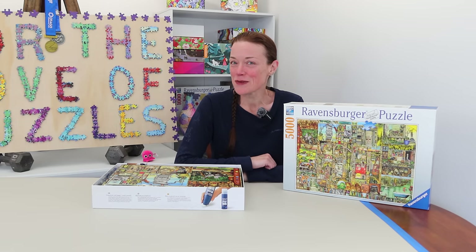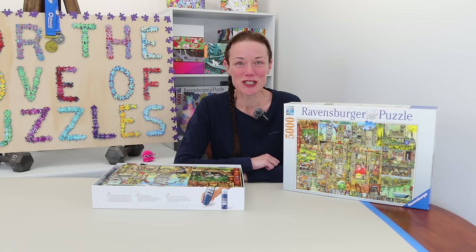Kia ora everyone! I'm Donna Louise from New Zealand and welcome to my YouTube channel, For the Love of Puzzles.